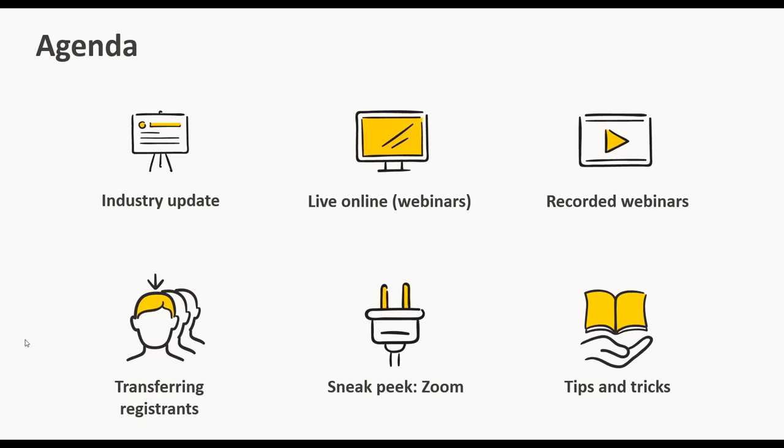A few general housekeeping comments: we've got a lot of people on the call today, so we can't hear you, but we do want this to be as interactive as possible. If you have questions, plug them into the questions tab in the GoToWebinar toolbar — Nick from our support team is on standby to help. We'll also have time at the end for questions. Beyond the webinar, we'll be sending links to book one-on-one time with your customer success managers, and we'll be sharing the recording with you as well.